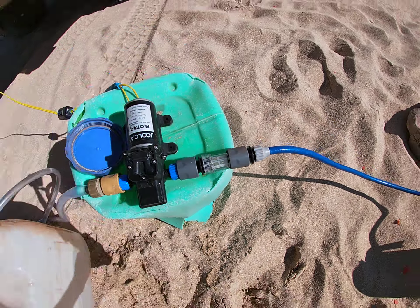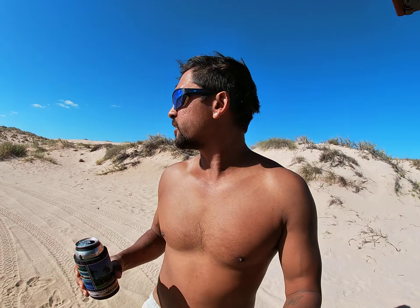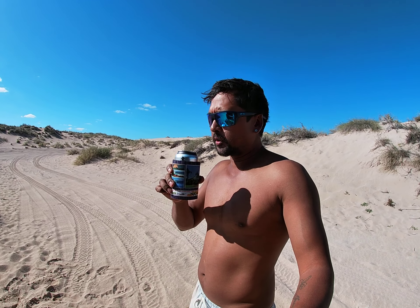The pre-filter is catching all the extra crap, but yeah it's so good. You don't have to be too tight with the water.